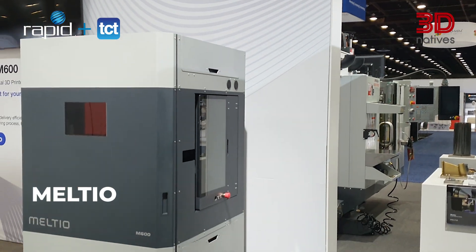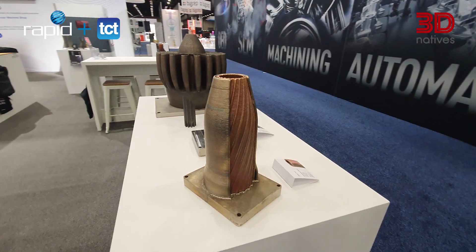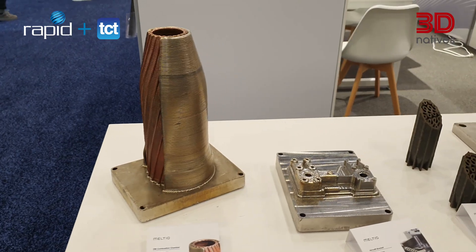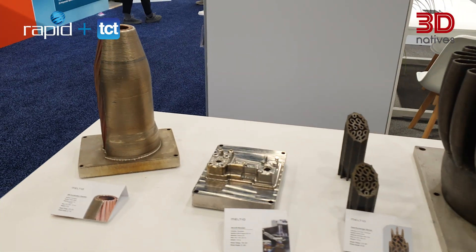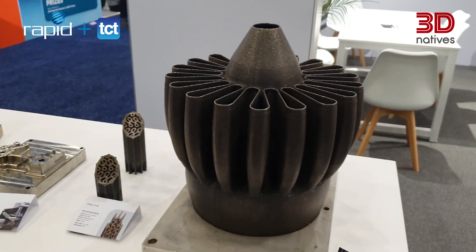Over at Melcio's booth, we spotted a dual-material rocket combustion chamber — a part only possible thanks to additive manufacturing. Built using the M600 system, the component combines Inconel 718 for strength with a copper alloy for thermal performance. Its internal geometry and material transitions make it a perfect showcase of AM's role in next-gen propulsion systems.